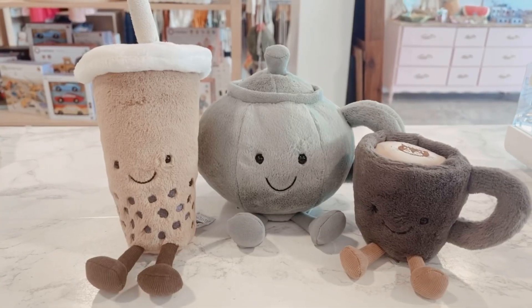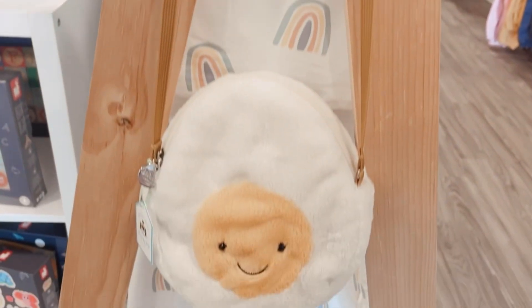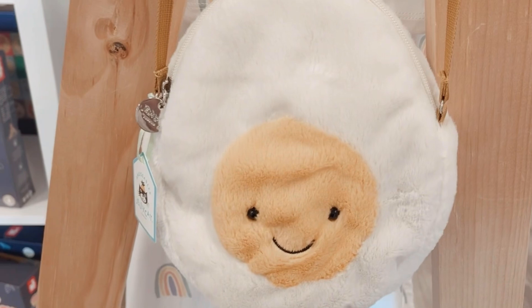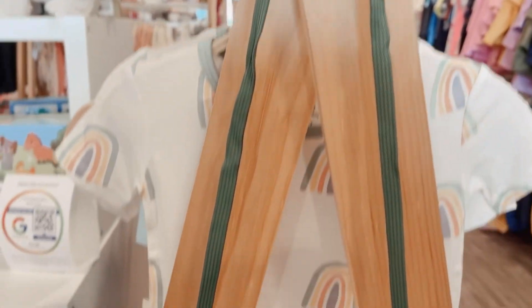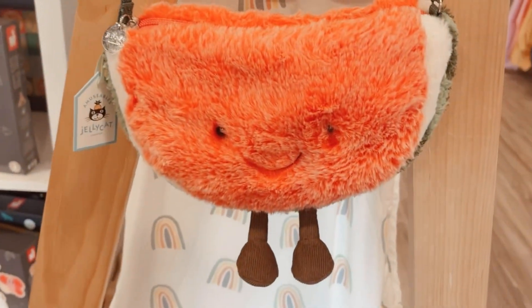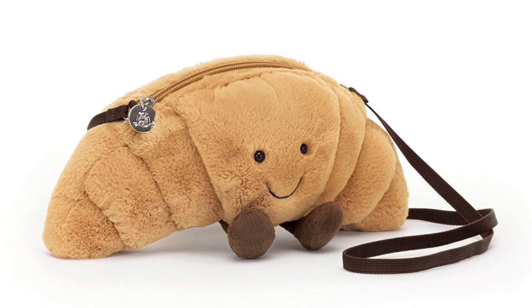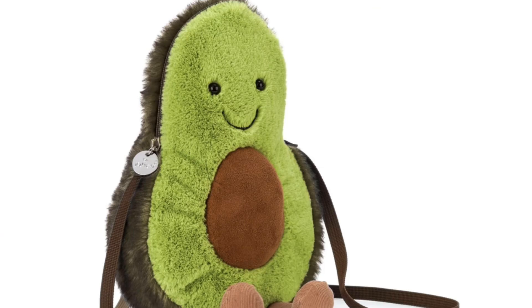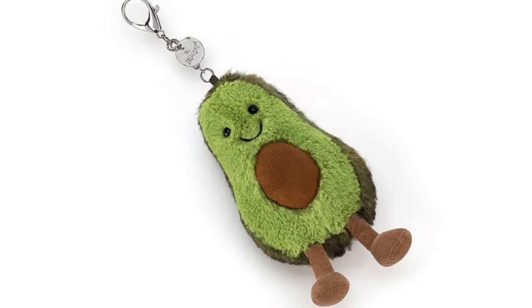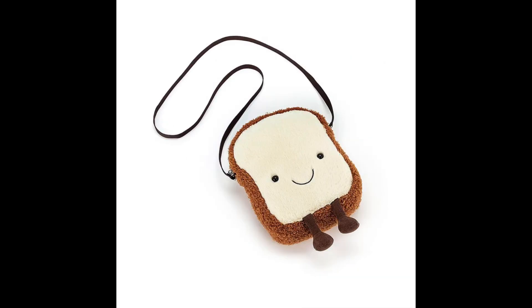Finally: purses and bag charms. As with many of the other popular Jellycat collections, the Amuseable food collection includes several of their yummy designs in purse and bag charm form. The most popular purses and charms in this collection are the Amuseable boiled egg purse and charm, the Amuseable croissant bag, the Amuseable watermelon bag, the Amuseable avocado bag and charm, the Amuseable popcorn bag, the Amuseable banana bag, and the Amuseable toast bag and bag charm.